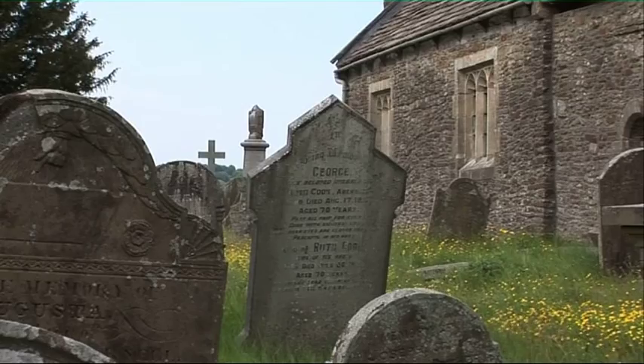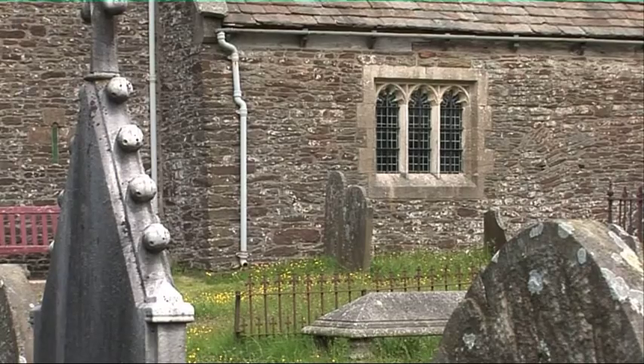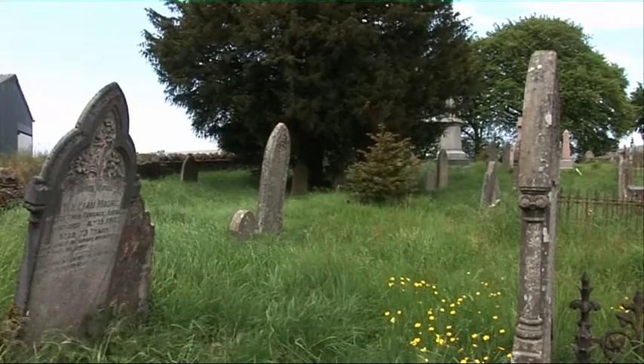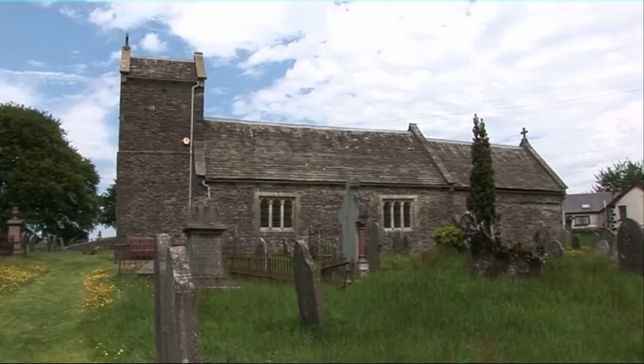Whatever the reason, this high, windswept hill was populated many centuries before the Cistercian monks arrived here to build the church that we are in today. And now we are left with a small legacy of their presence — perhaps in the names of Helith, Ithil, and Arthen, but certainly with the existence of this rustic old font.